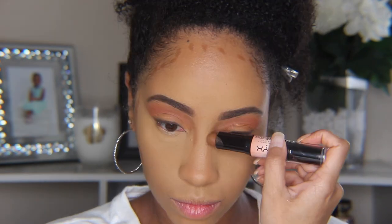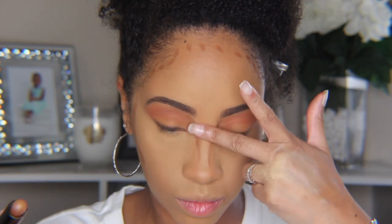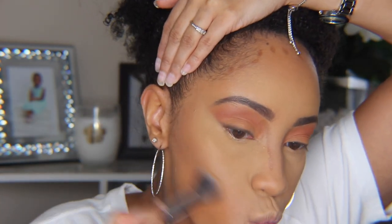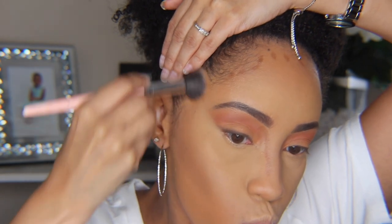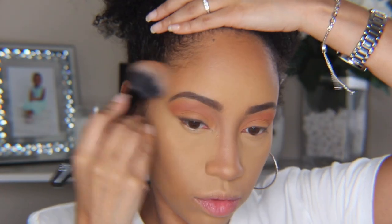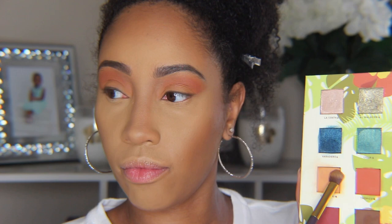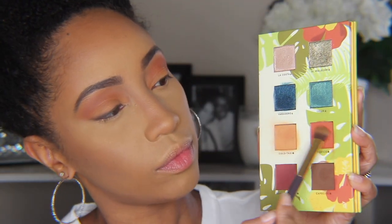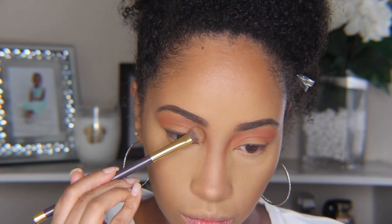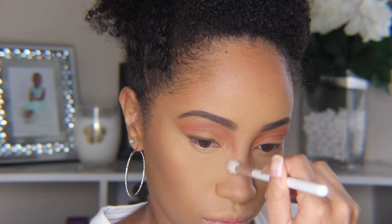Then we contoured and bronzed. Then I went into both Coco Taxi and Tropico and carved out the top of my nose contour, then blended that out with a clean brush.